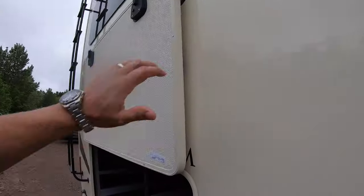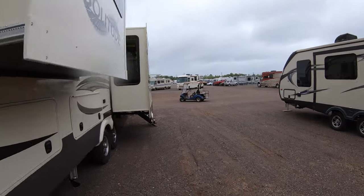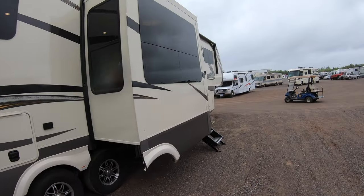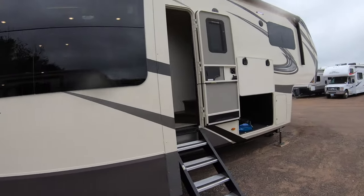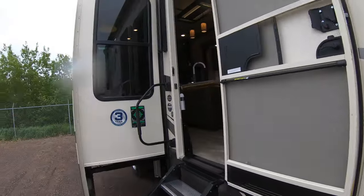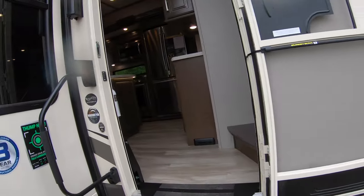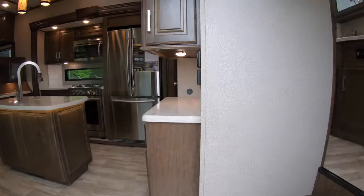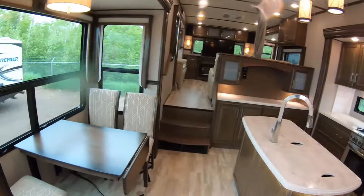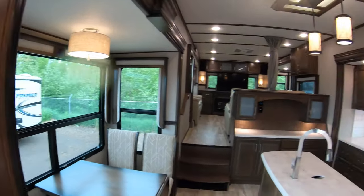The rain is starting to come down a little bit, so I'm going to get these compartments closed and get inside. As you can see, those are slam latches — they're designed to be slammed shut, smooth close. All right, when you get into the 375, you can see how beautiful it is.